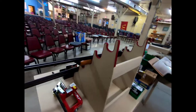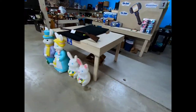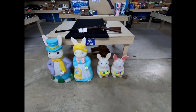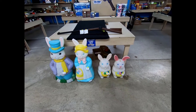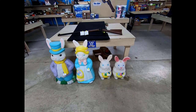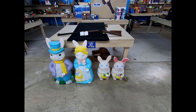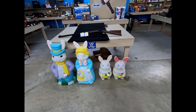We also have, one last thing, some Easter blow molds. Again, this is for tomorrow's auction, Friday April 5th. Box lots start at 2:30, main hall starts at 4:30, with coins and jewelry at 5:30 in the box lot room, porch at 6:30, and furniture at 8:30. I'm heading to the porch next — see you there.